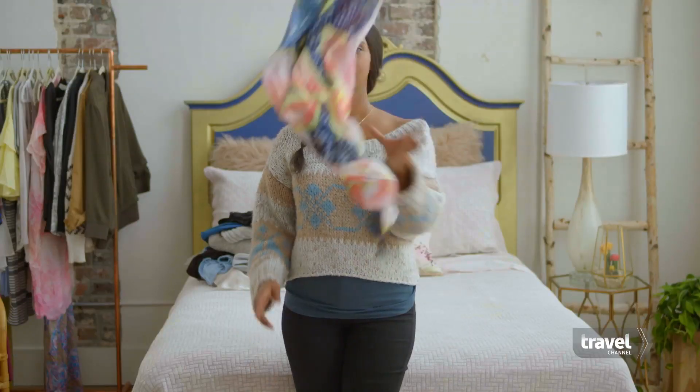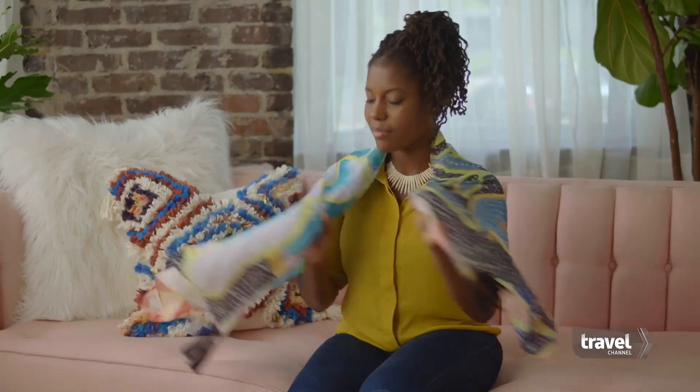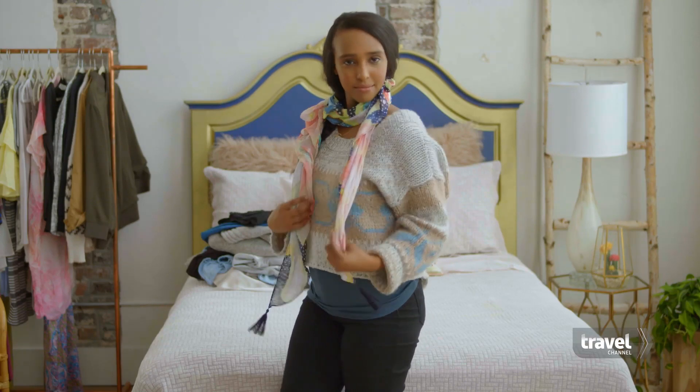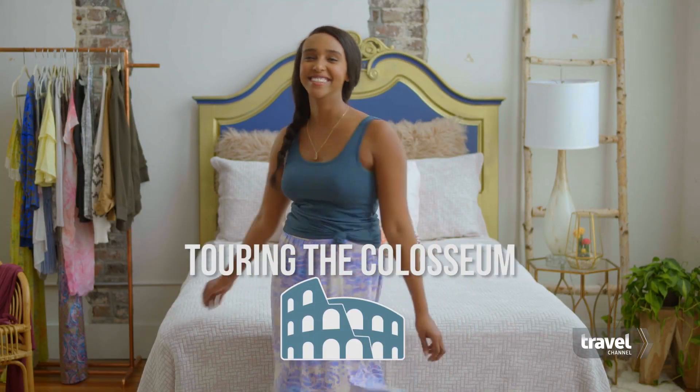Skip the heavy jewelry and bring scarves and headbands instead. Here, take this one. Scarves are super versatile — wear one as a headband, cover your shoulders at a religious site, add color to a plain top, even use it as a beach sarong. Once you've got your accessories, play around with mixing and matching. That tank top can be the base for five different outfits.